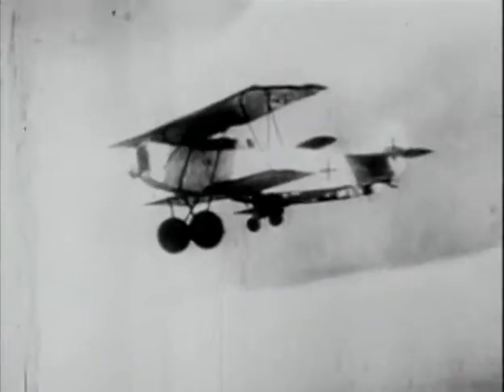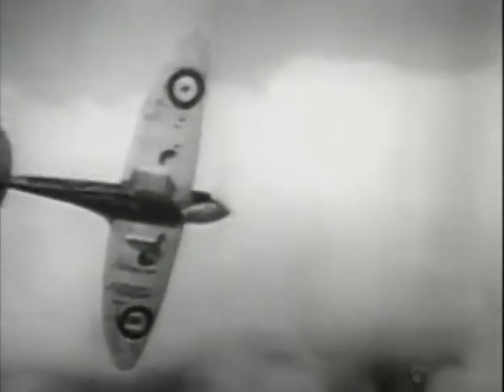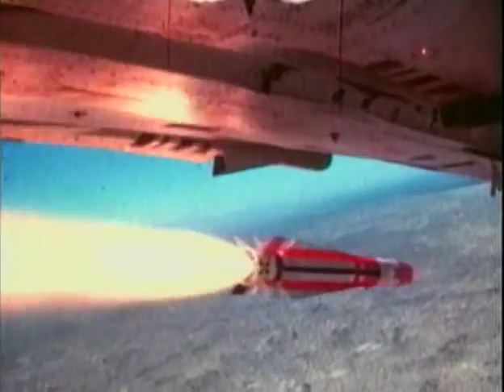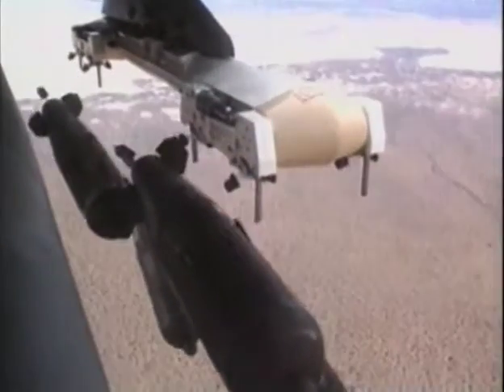The single-seat fighter has dominated air combat since the earliest days of aerial warfare. Although mainly intended for battling other aircraft, the fighter has long been used in another role. Fitted with bombs or other types of weapons, the fighter can also attack ground targets. These dual-purpose fighters are referred to as strike bombers or strike fighters.